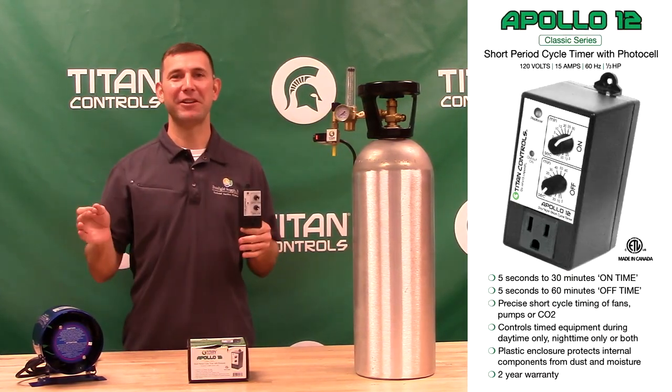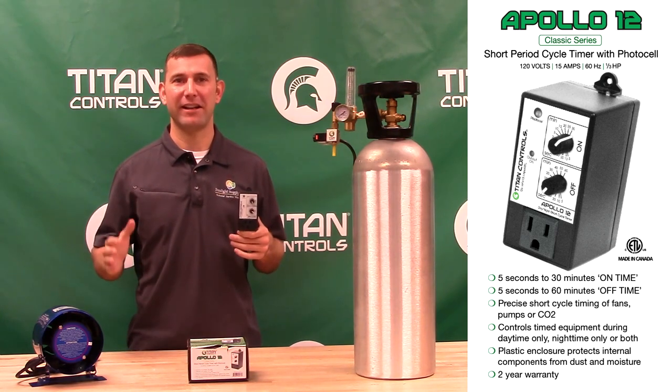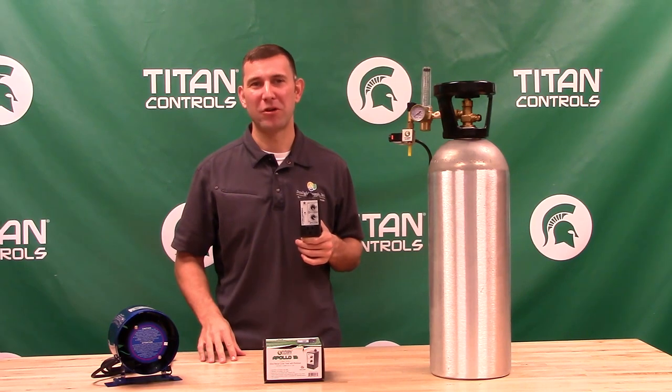The Apollo 12 is ETL listed for both hobby and commercial use in the USA and Canada. It also comes with a manufacturer's two-year parts and labor warranty.